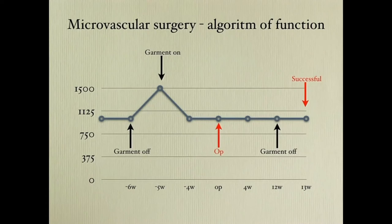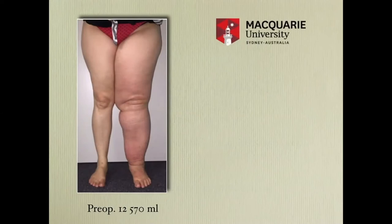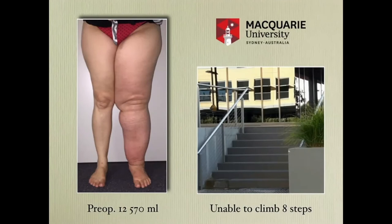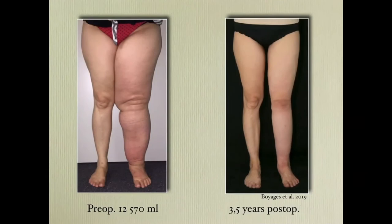I will end with a patient I operated on together with Dr. Thomas Lam at Macquarie University. She had an excess volume of 12 liters and could not walk up the eight steps to the outpatient clinic. This is what we removed. This is three months later with a 65% reduction. This is three and a half years later — she climbed to the top of the Sydney Harbour Bridge: 1,390 steps.